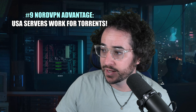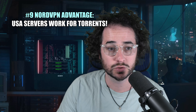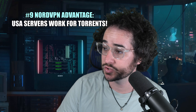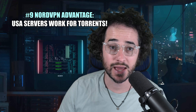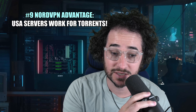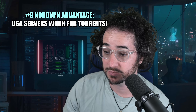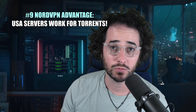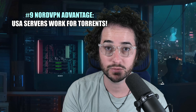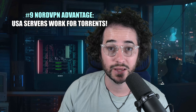Finally, NordVPN doesn't block torrenting on US servers. TorGuard had some kind of legal battle and, since they're in the United States, had to block access to torrenting on US servers — so you have to use Canada and similar locations. Sometimes it seems to work and sometimes it doesn't. NordVPN just doesn't seem to have as many issues torrenting with US servers. That's my final roundup for this TorGuard and NordVPN comparison — 10 reasons why you might want to switch. Let me know in the comments if you plan on switching, and I'll see you again very soon.